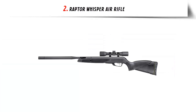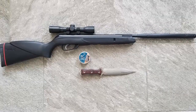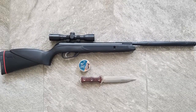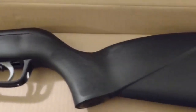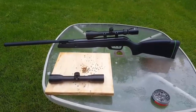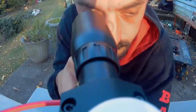Our list at number 2: Raptor Whisper Air Rifle. The Raptor Whisper Air Rifle is the latest innovation in air rifle technology. This air rifle is designed to be lightweight and powerful, making it a great choice for hunting, target shooting, and other recreational activities. It features a unique and innovative trigger system that provides adjustable trigger pull for increased accuracy and precision, as well as a whisper feature that reduces noise output for more accurate shooting.